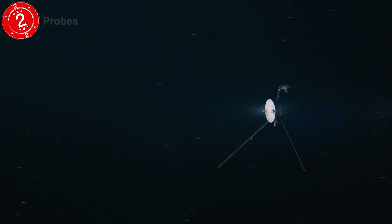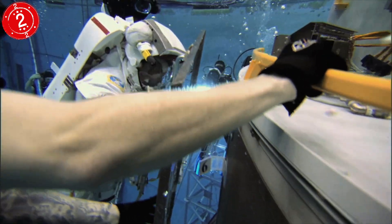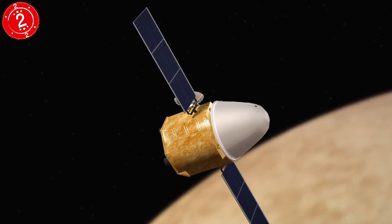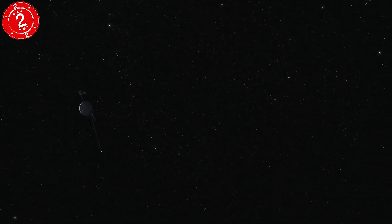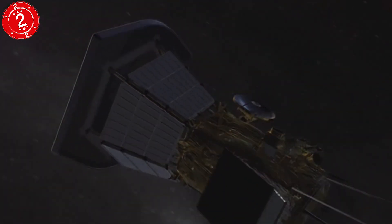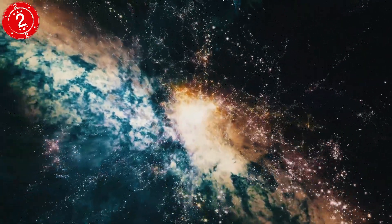Number 2: Probes. If we can't get the information we need through telescopes, then we'll have to send someone over to have a look. Humans, sadly, live pathetically short lives in galactic terms. So for now, we'll have to send probes out and see what data they can collect. There are four probes that are on an interstellar trip, meaning they will leave our galaxy: Pioneer 10 and 11, and Voyager 1 and 2. But in 2016, a new project was proposed called Star Chip, where a thousand single-gram probes would be fired at one-fifth of light speed towards Proxima Centauri.